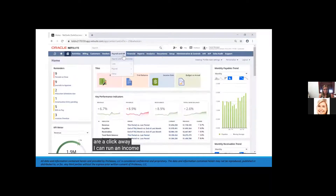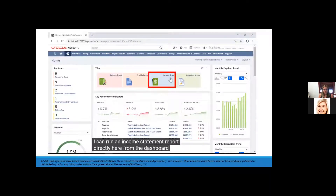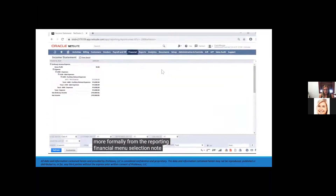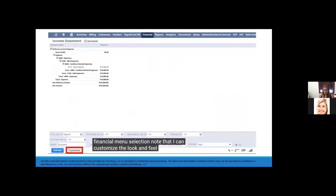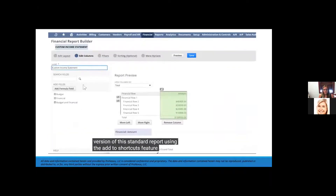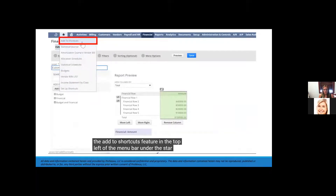I can run an income statement report directly from the dashboard tile, or more formally from the reporting financial menu. I can customize the default view of a particular report and simply save my version using the 'add to shortcuts' feature in the top left of the menu bar under the star.